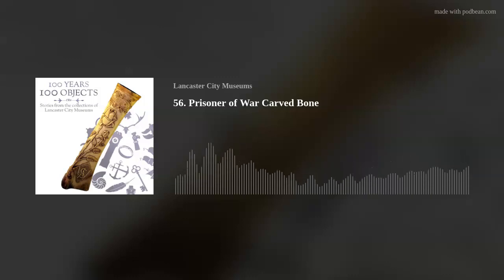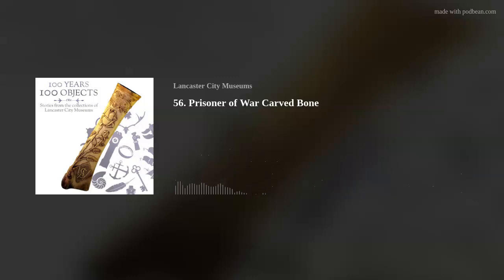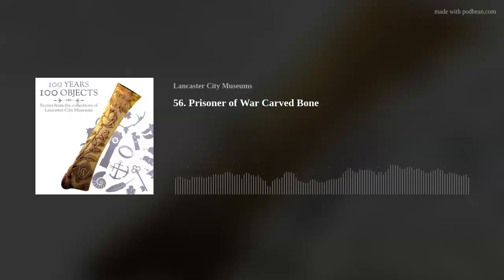The camp at Caton Road is convenient because it's an empty building. The Wagon Works closed in 1908, and in 1914 some of the men of the King's Own Royal Regiment are housed there before they're sent for training. It becomes an internment camp very quickly in August, September 1914. And on the bone we have the date 1914, so we know it's right from the outset.